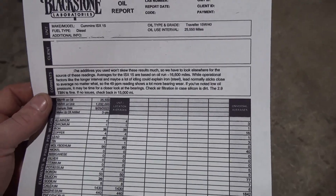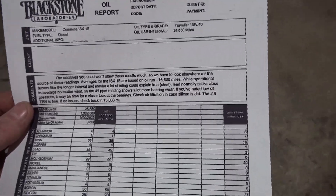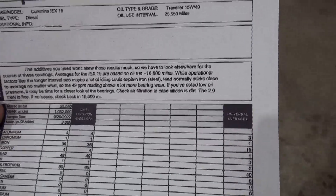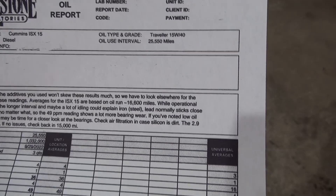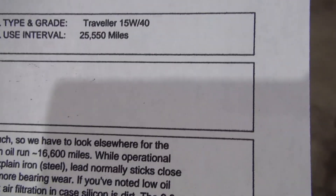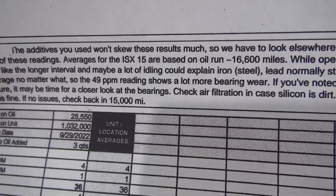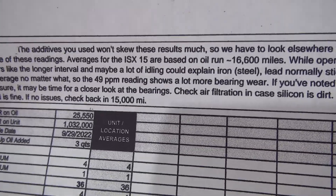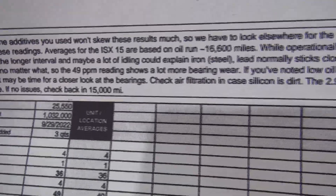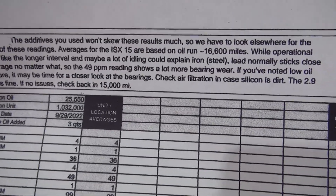Alright guys, so it has been about a month or month and a half since I started this video and did the initial oil analysis sample. This is the results of that. I've edited out and erased my personal information off of there for obvious reasons. The oil we used was Traveler 15W40, 25,550 miles, and I believe that was a little over 800 engine hours. Anyway, this is what they sent me back.